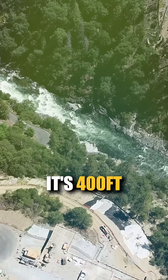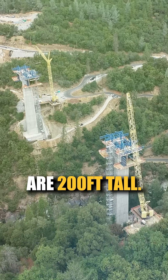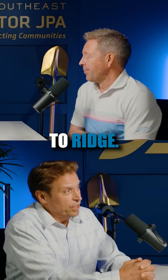How high up is it? It's 400 feet over the river, and the two columns are 200 feet tall. And the first time they looked at it, a high-level crossing was the preferred alternative. That's ridge to ridge — yeah, ridge to ridge.